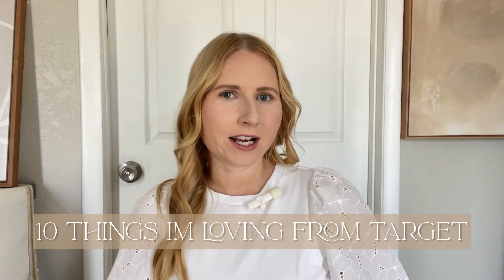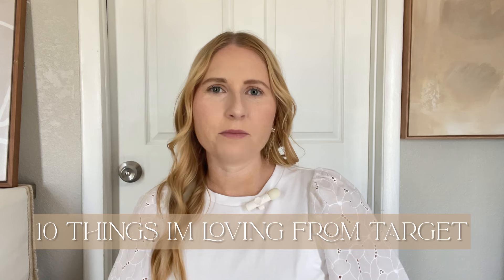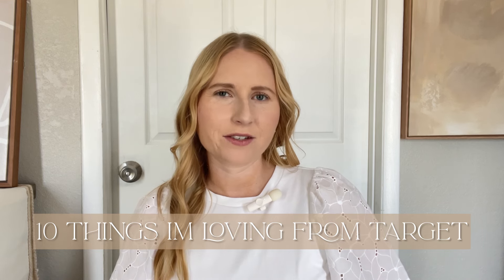Hi friend, my name's Amanda. Welcome or welcome back to my YouTube channel. Over the past couple of weeks, I have been collecting some great finds from Target and I wanted to go over my top 10 favorite recent purchases from Target.